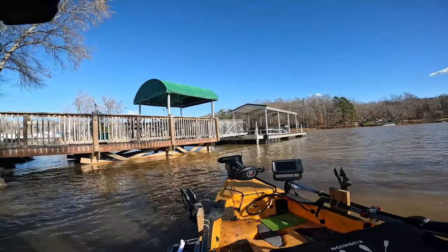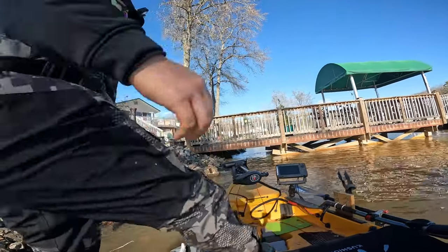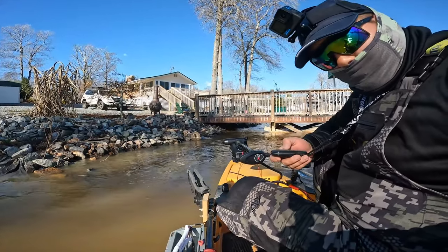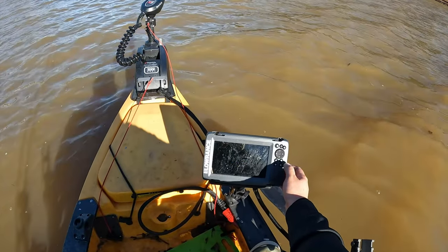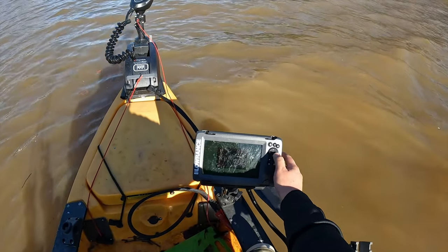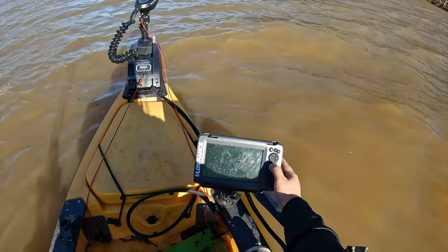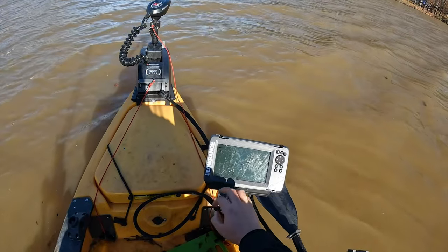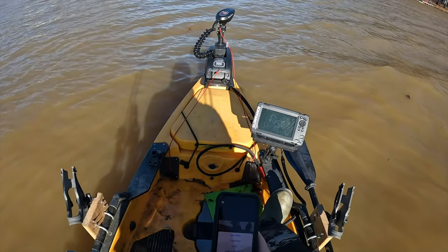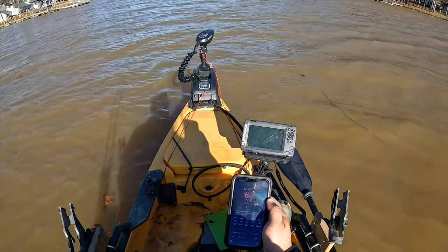I'm going to catch a fish. I'm so happy to be back on the kayak, man. It's a little windy right now but we can manage, it's not a big deal. It feels so good outside. Water temp is about 58 right now, outside temp is about 63 degrees — highs are gonna be 64.